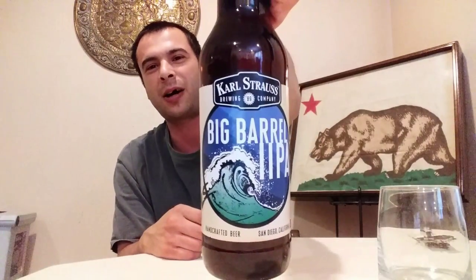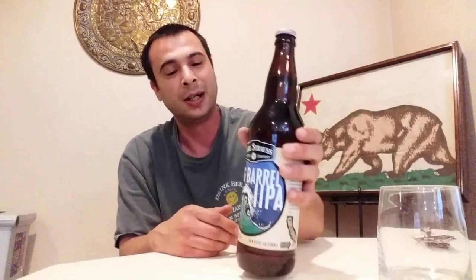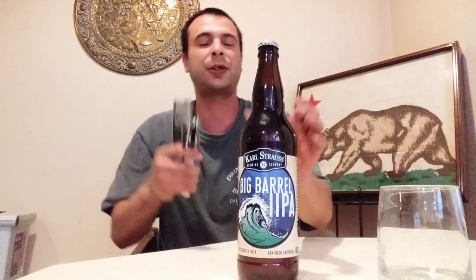This is a Big Barrel IPA by Karl Strauss Brewing — hope I'm pronouncing that right. A little bit about the brewery: they were founded in San Diego in 1989 and are apparently claiming to be the first craft brewery in the area. They've got a couple other locations in Southern California, and I've actually never heard of them or tried any of their beers. But they've been around since 1989, so they're doing something right.